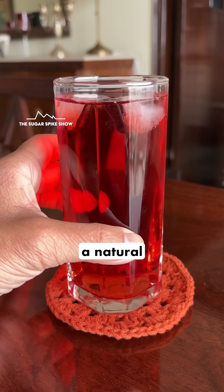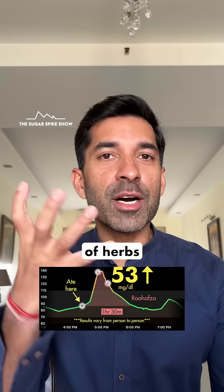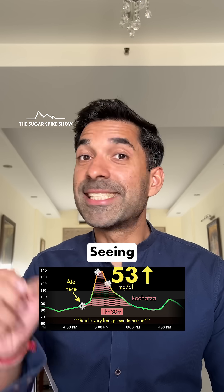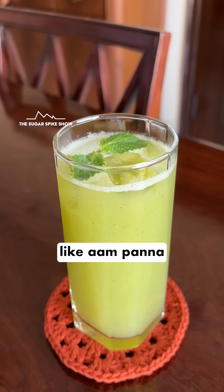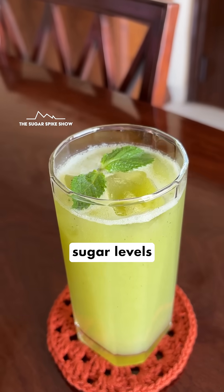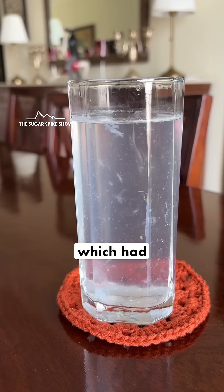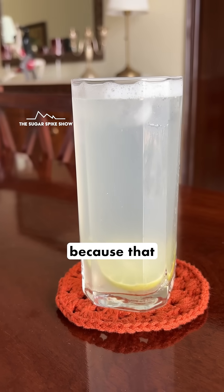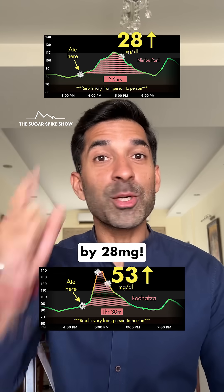Roohafza has an impression that it's a natural refreshing drink with a lot of herbs in it. But at the end of the day, it's still almost 90% sugar. Seeing the results till now, I'd much rather choose drinks like Aam Panna, which had increased my blood sugar levels by 42 mg, Coconut Water, which had increased my blood sugar levels by 37 mg, and even good old Nimbupani, because that had increased my blood sugar levels by 28 mg.